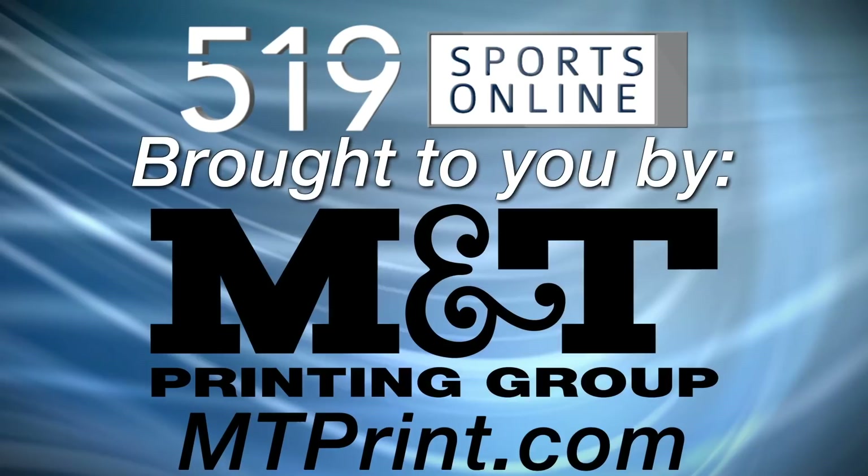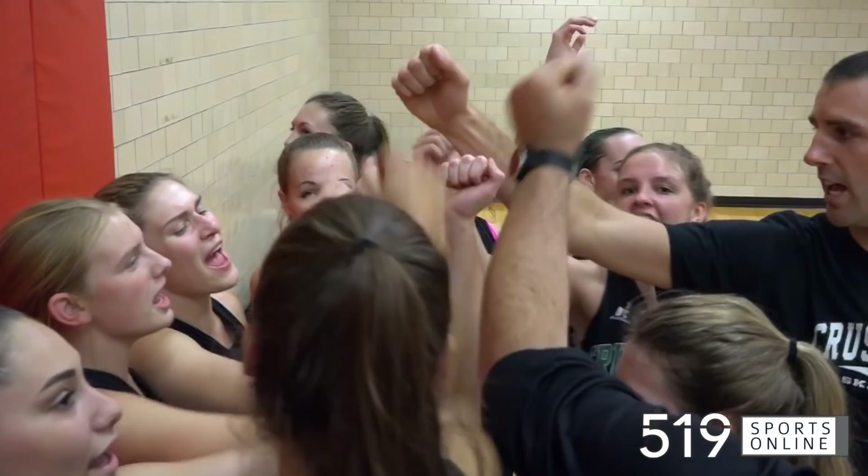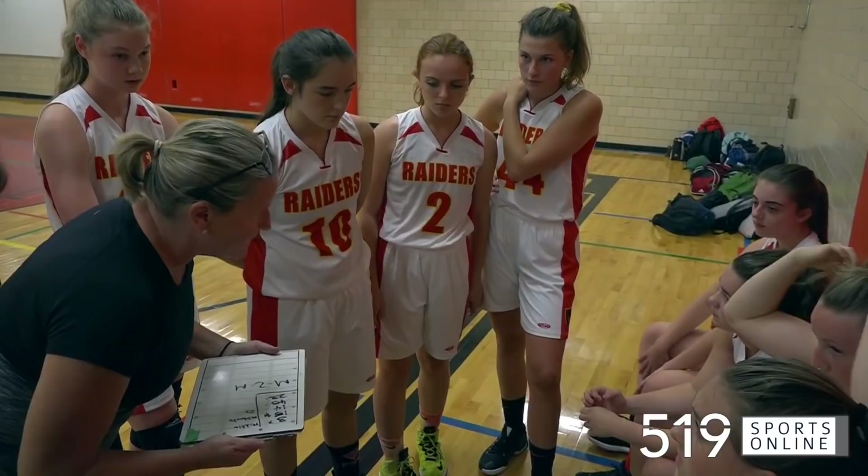A great matchup in Wixa Senior Girls Basketball with the Waterloo Oxford Crusaders visiting the Kitchener Collegiate Raiders. Both teams hitting the floor with 1-0 records this season, and a good start for the visitors from Baden.